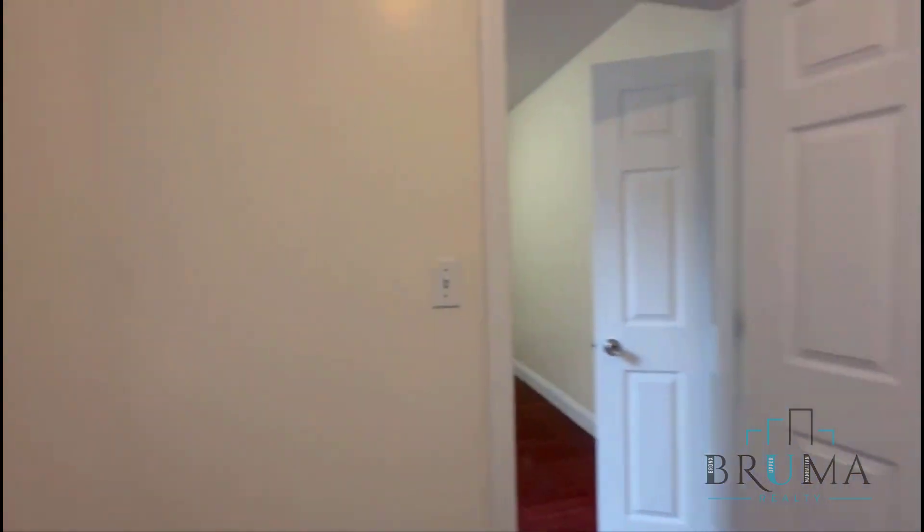This is the first room — the first bedroom. It fits a queen-size bed.